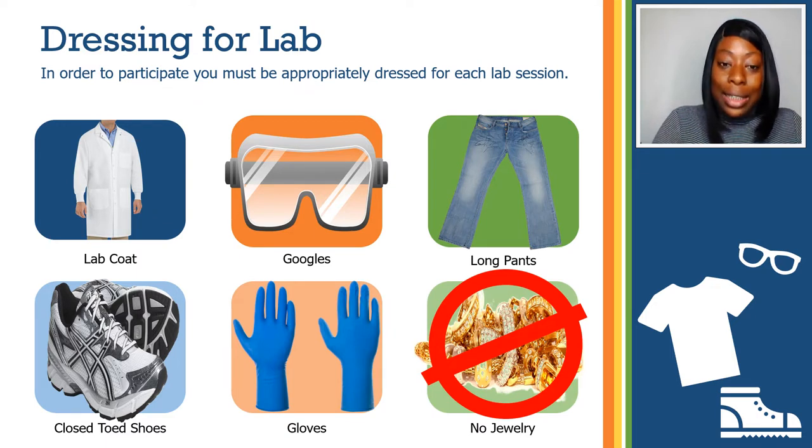Wear safety glasses with side shields. When handling chemicals that can cause eye damage or have the potential to splash, wear full-covered goggles or a face mask. Do not wear contacts in the laboratory, as chemicals can lodge behind them, causing eye damage or fusing the contacts to the eyes. Wear long pants or skirts and closed-toed shoes, and tie hair back if long.